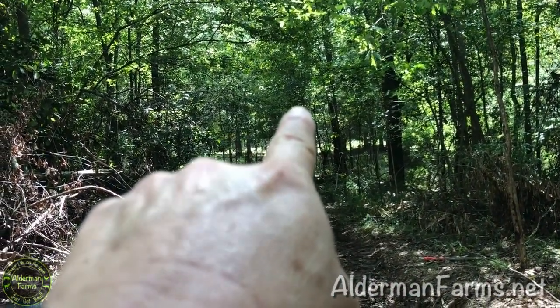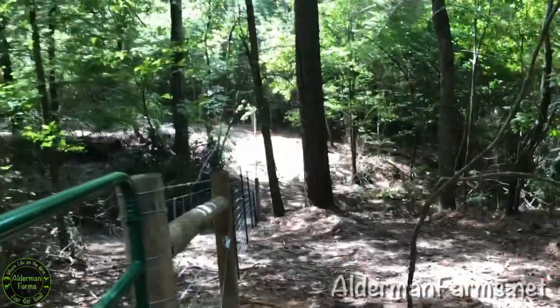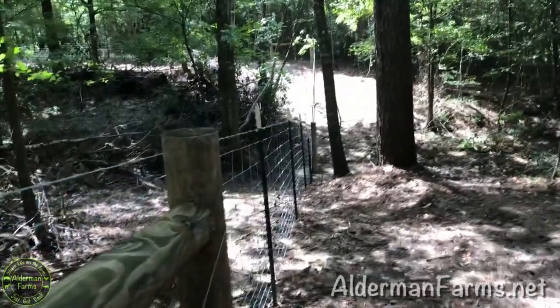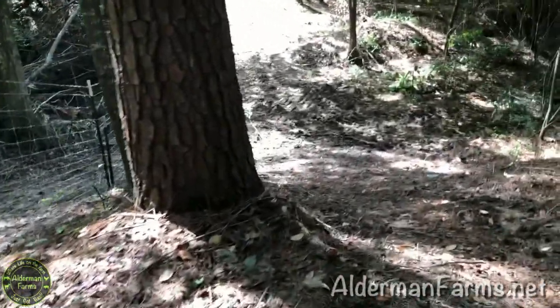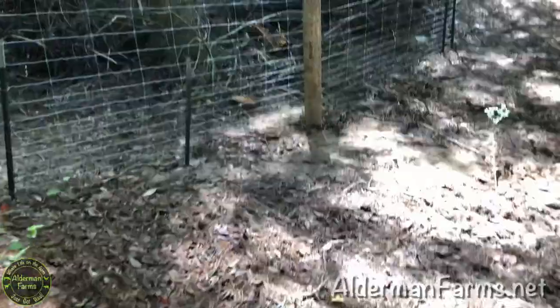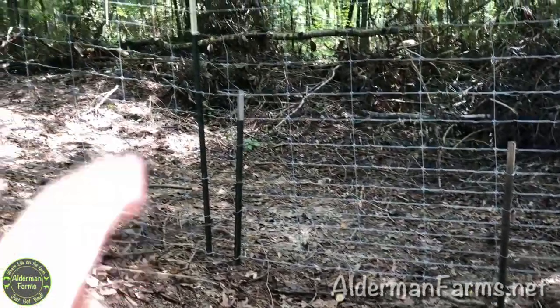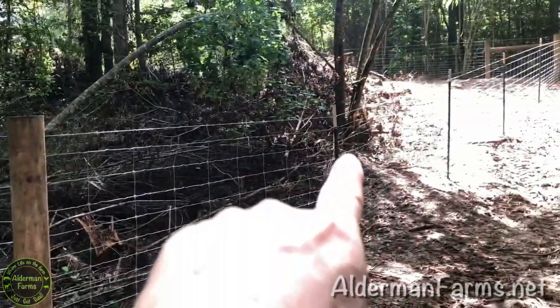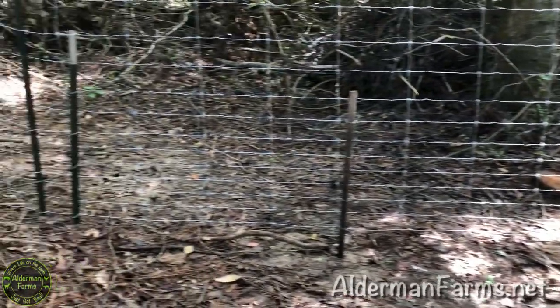Inside that pasture, right through there is the high tunnel, the back of the high tunnel. You can get an idea of where we are if you've followed Alderman Farms for any length of time. We had to get creative right here because this was such a straight drop down and the ground is soft — it was pulling the T-posts out of the ground. So what we did was just drove some extra T-posts way down in the ground to hold those down. So it's fine.